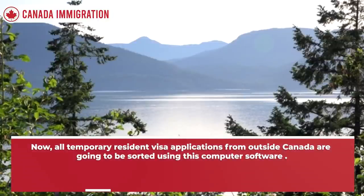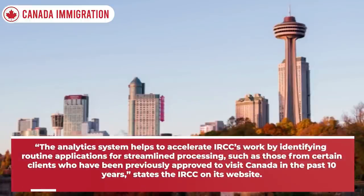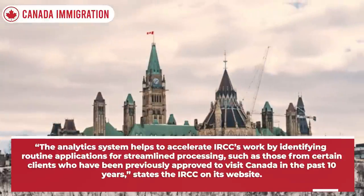Now all temporary resident visa applications from outside Canada are going to be sorted using this computer software. The analytics system helps to accelerate IRCC's work by identifying routine applications for streamlined processing, such as those from certain clients who have been previously approved to visit Canada in the past 10 years, states the IRCC on its website.